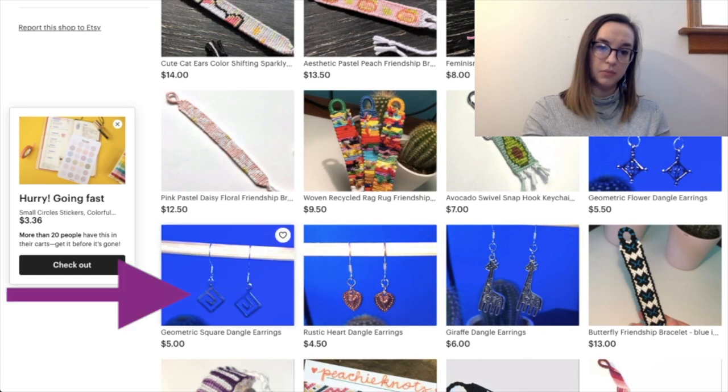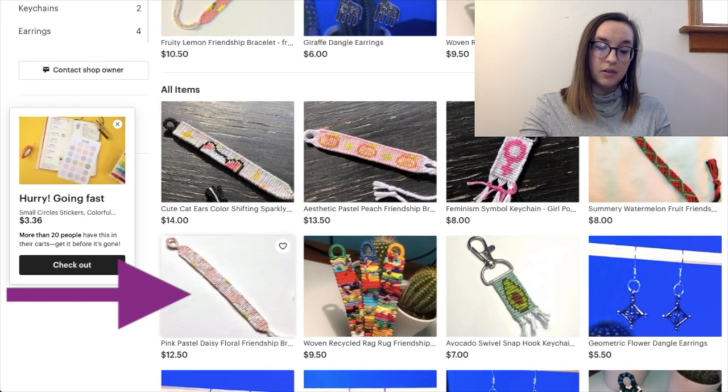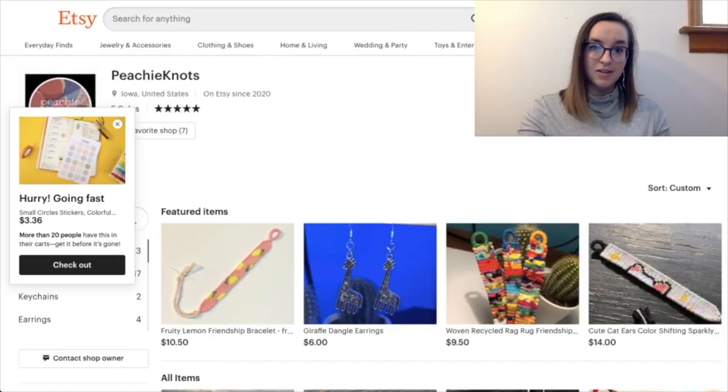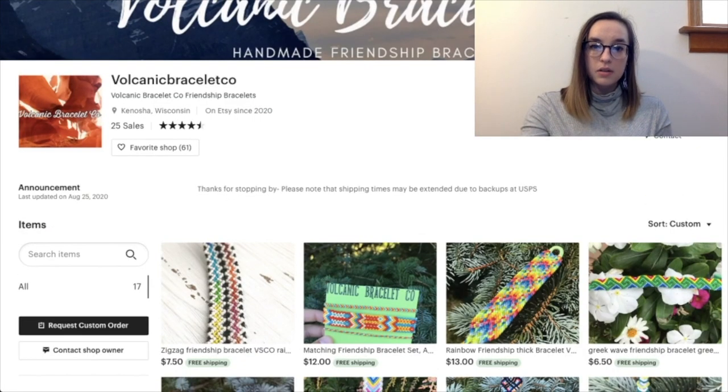These rustic hearts are okay but with the geometric square pattern the background shows through and doesn't highlight the actual object. The avocado picture is great. This pink pastel daisy pattern is really cute but I'd suggest editing the photo or making the string darker because it's kind of hard to see the daisies. I understand as someone who makes bracelets, but as a potential buyer I'd suggest making that picture a little darker so the outline is clearer. Overall, great job — you're doing great!